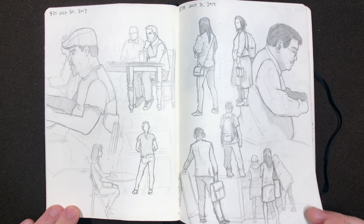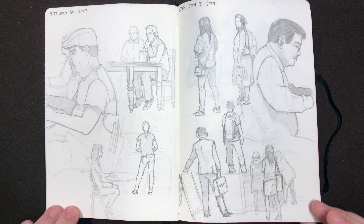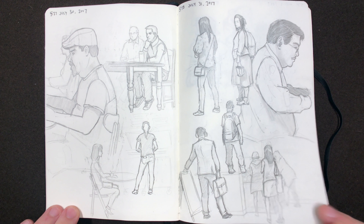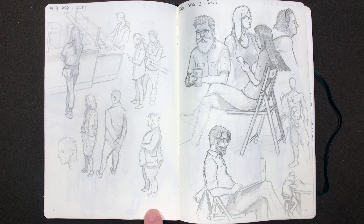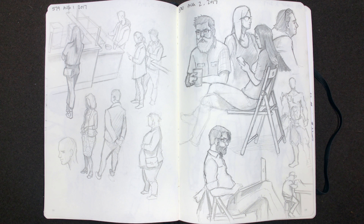Hey everyone, Kyle here. Today I'm going to be doing another sketchbook tour, this time on book four, which is from July 21st to March 10th, 2017 to 2018. And yeah, let's take a look.